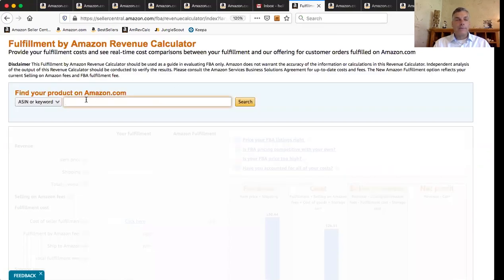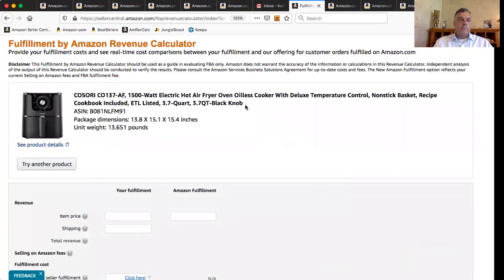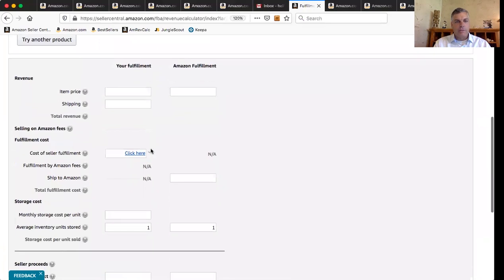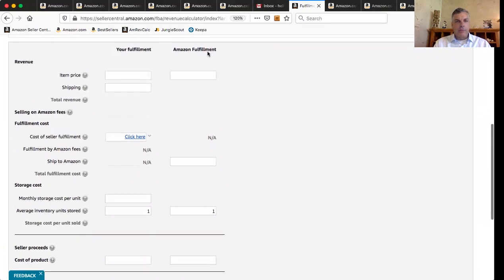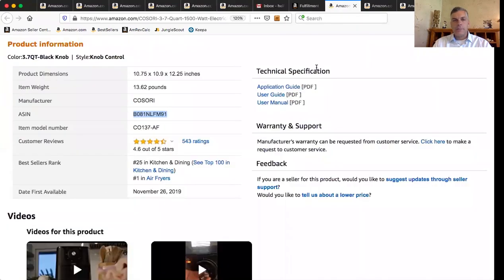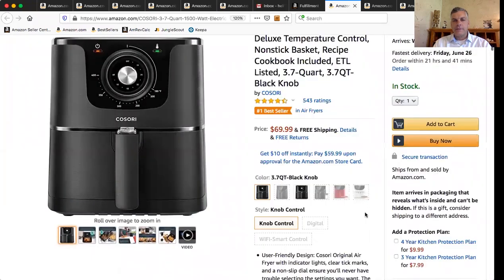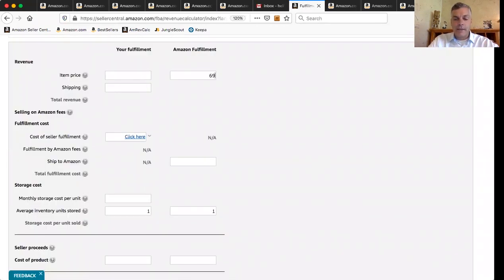We go back to our Amazon Revenue Calculator and copy that ASIN in. Now we have our product — it's the right product. I'm going to go down and use the calculator. The right column is what we're going to do — that's FBA. That's what you need to do in order to improve your chances of winning the buy box. The left column is FBM. We're going to do FBA. What we need to type in is our item price. This Kisori is selling right now — the buy box price is $69.99. So we type in $69.99.